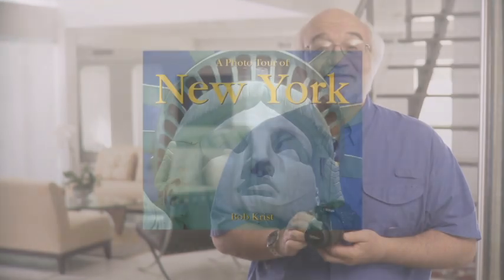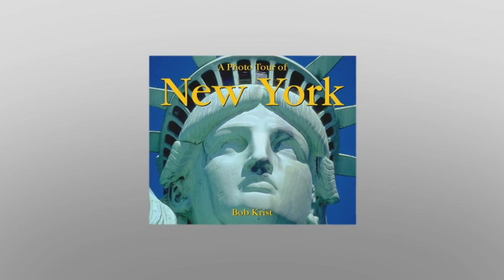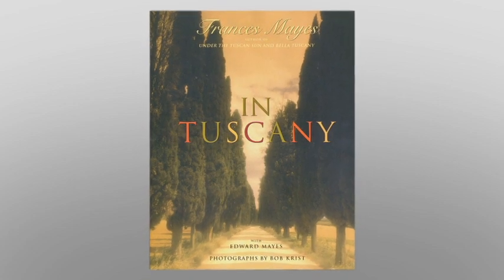Hi, and congratulations on getting your new Nikon D5100 Digital SLR. You've made a great choice. I'm Bob Crist, and I'm a professional photographer, probably best known for my travel photography. You may have seen some of my photographs in magazines like National Geographic Traveler, Smithsonian, and Islands, or in one of my books, such as a photo tour of New York or in Tuscany. Today, I'll tell you all about your new Nikon D5100 and also give you some tips and suggestions along the way to help you take terrific pictures.